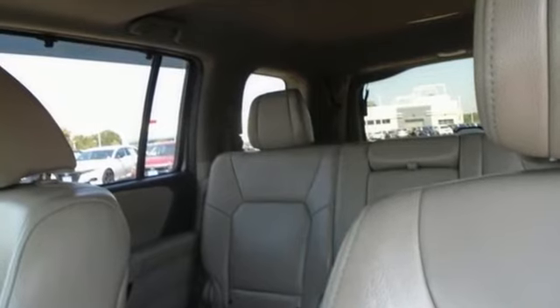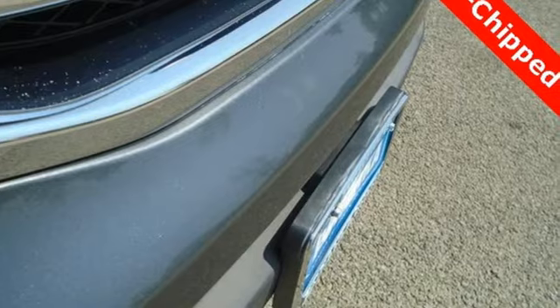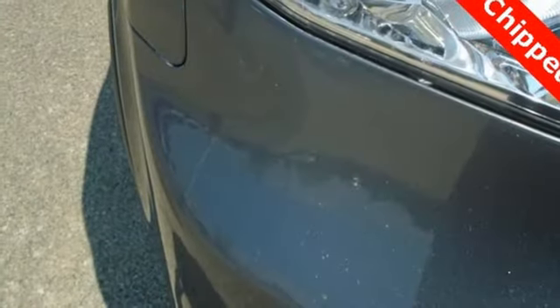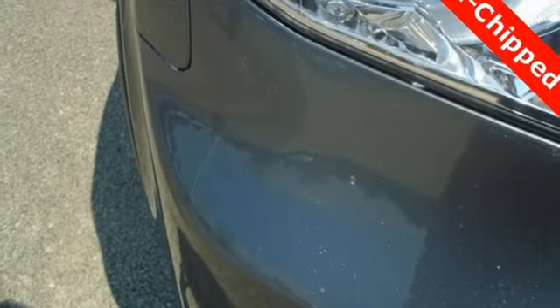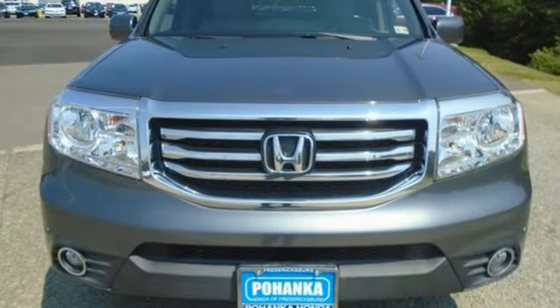Car and Driver points out, the Pilot might not be fun to drive in the thrilling sense, but knowing that you made a rational, intelligent choice is fun in its own right. Honda's created some of the most admired vehicles on the planet. Stop in for a test drive and make it yours today.